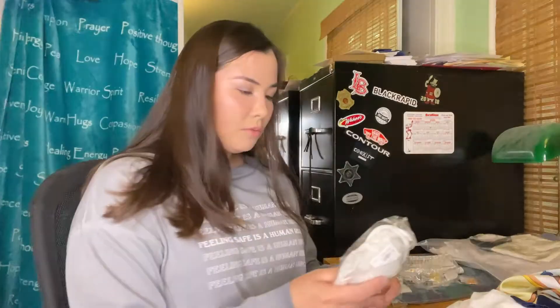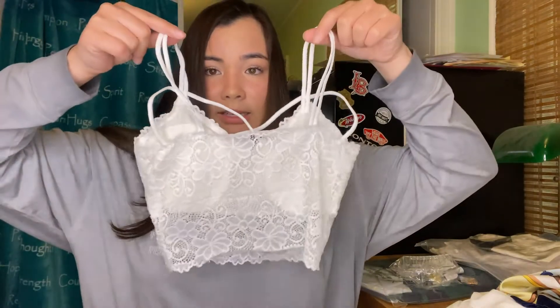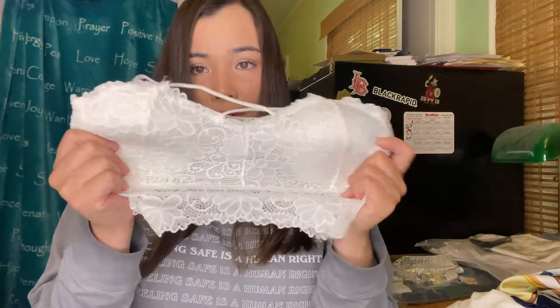We got another bralette — this is a white bralette, super cute. This style brings me back to 2014, not gonna lie. This is just the back detail, and it does have the cups for the nipples.